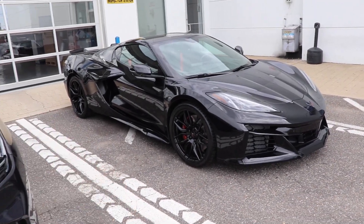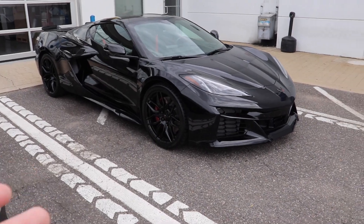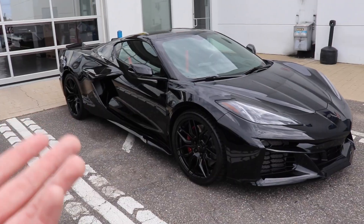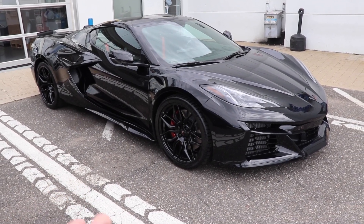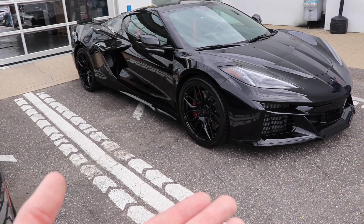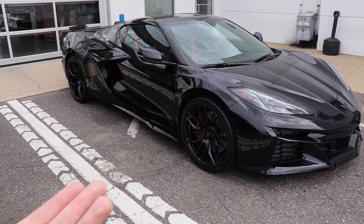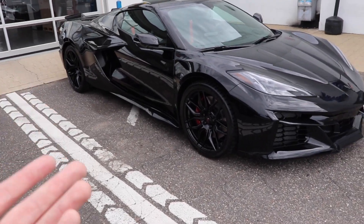Let's talk about the Corvette C8 to start off. The C8's been out for a couple of years now. Their mid-engine Corvette has a frunk and a trunk. It was Chevy's way of introducing a modern era Corvette, scrapping the whole front-engine design that's been around for the last 30 years. So the C8 is a completely different animal on its own, being that it is a mid-engine car.